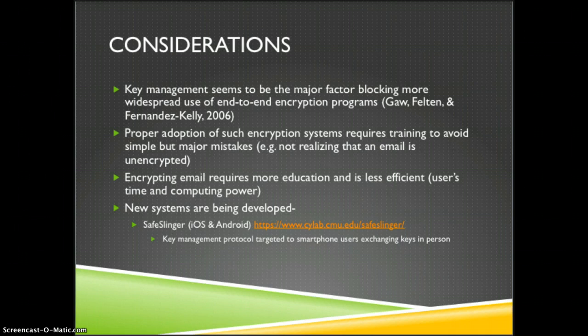However, new systems are constantly being developed. One example is SafeSlinger, a program that is a key management system targeted to smartphone users who can exchange keys in person, verify them in person, and sign them. It's a very intuitive way for people to do it. There are other programs as well; that's just one I chose to highlight in this presentation.